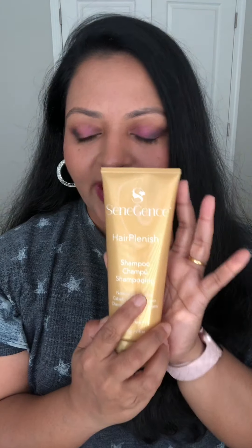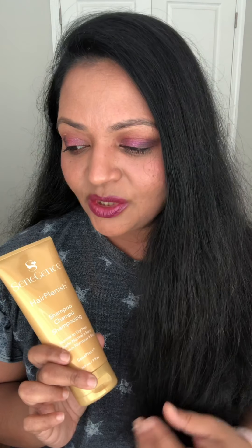The shampoo is seven ounces — quite a big size. You only need a dime-sized amount and wash twice. This is the line my son uses — all three: the serum, the conditioner, and the shampoo. It says it's infused with beneficial botanicals and vitamins. This rich-lathering, sulfate-free formula gently cleanses your hair and scalp while providing much-needed nourishment.